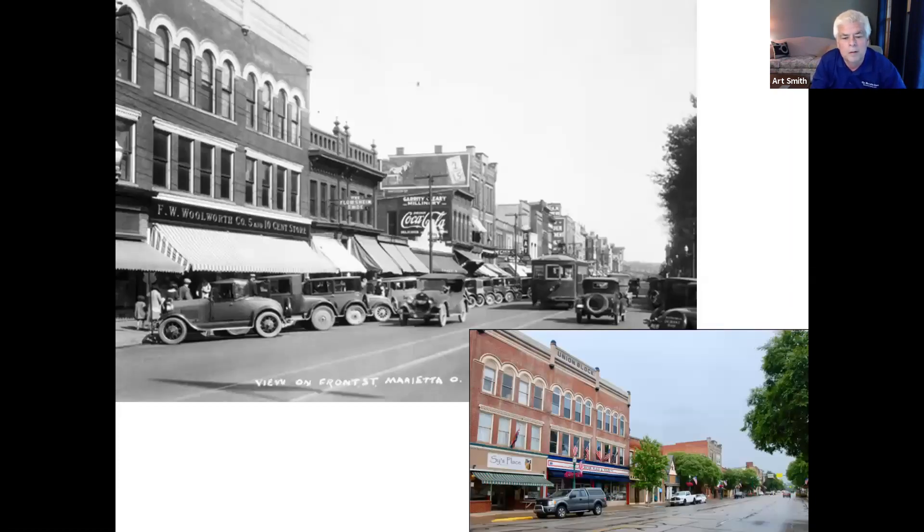Many buildings on French Street look very similar to when this photo was taken. FW Woolworths filled the space that American Flags and Poles occupies today, operating there for many years. During floods, they had a flood floor plan — they'd rearrange their stock and stay open, and people would walk in through the water to shop. The tenacity of people was incredible. Note the streetcar coming down the middle of the street.